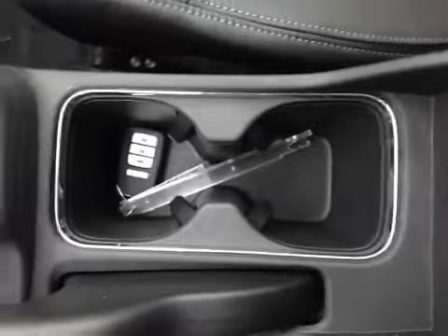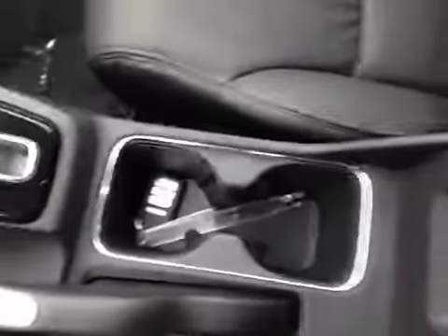Over here you have your two cup holders, and underneath the center armrest a storage compartment with a USB port. And here's your glove box where you store your personal belongings.